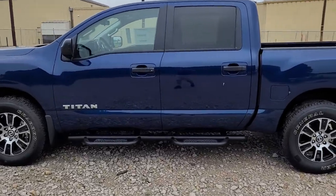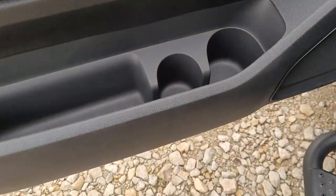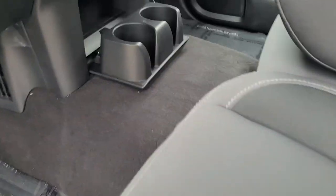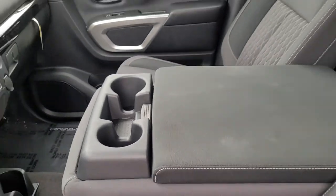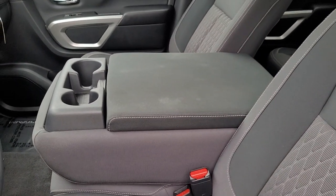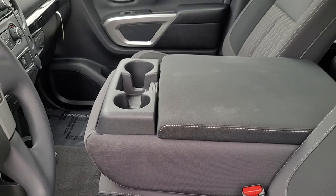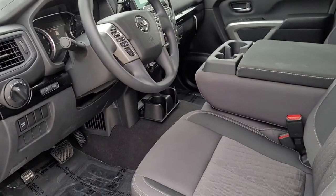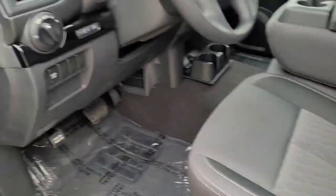Now jumping inside. Bottle holders and cup holders right there in the door. Got a fold-down cup holder in the middle console area, and another on the other side. By my math, that's eight cup holders in the front seat, six in the back — 14 cup holders in a truck that will seat six people. Pretty awesome.